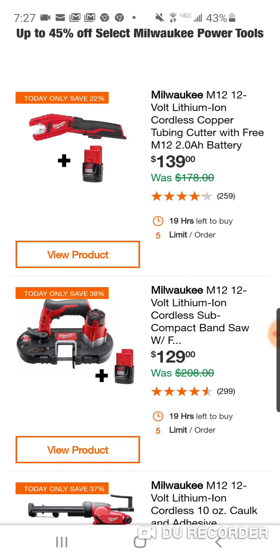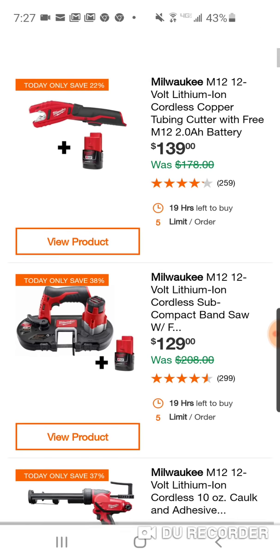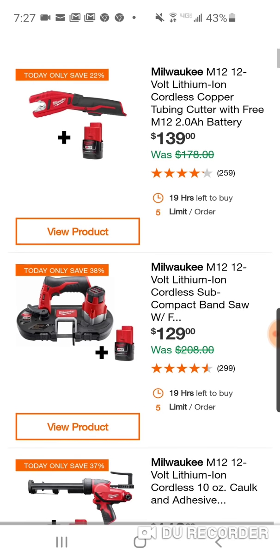I've never seen it at $129 bare tool, let alone with a free battery. We really haven't seen this one in a while, so I just want to focus on this one. If you're interested, this one doesn't come around as much.